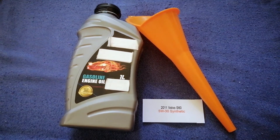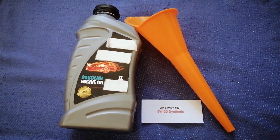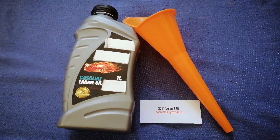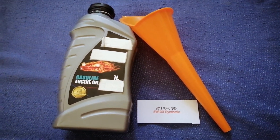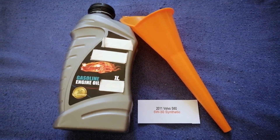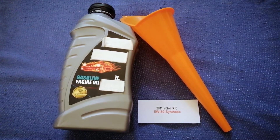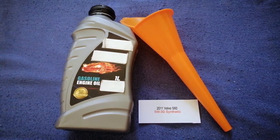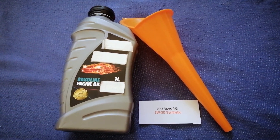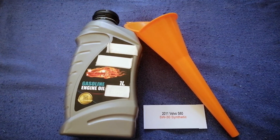The oil type for the 2011 Volvo S60 is 5W-30 synthetic. This is only the manufacturer's recommended oil type — keep in mind that the type of oil could change depending on the year and mileage of your car. You can change your oil as often as every three months, or you can ask your mechanic for the recommended oil type and frequency.